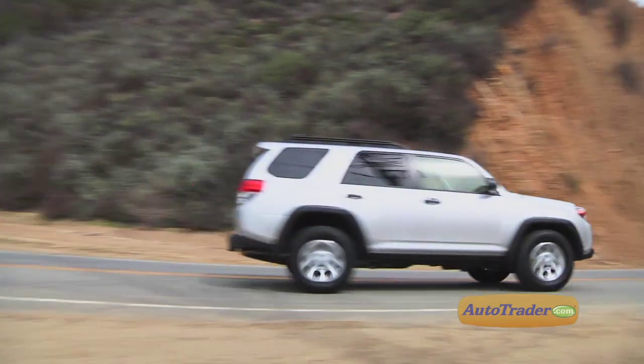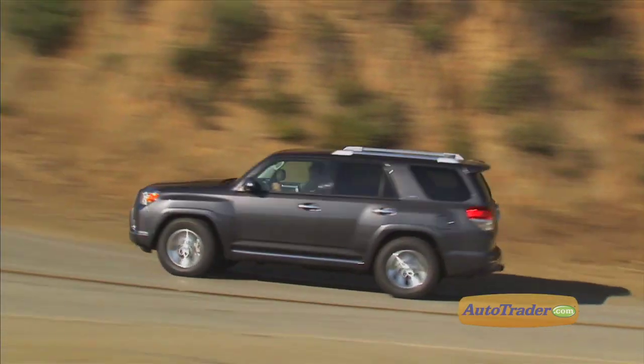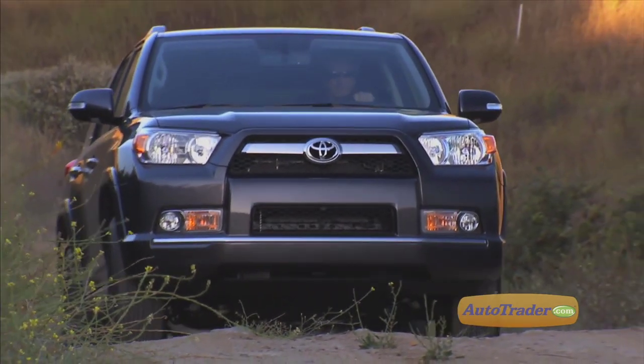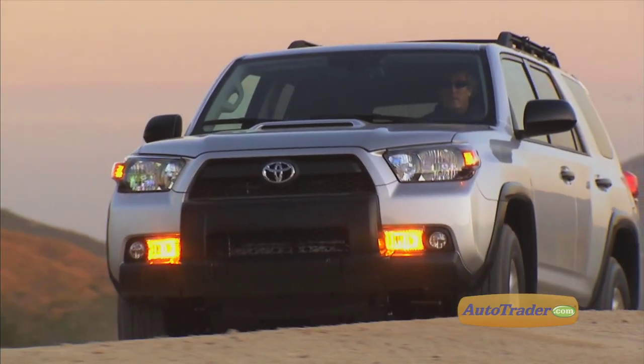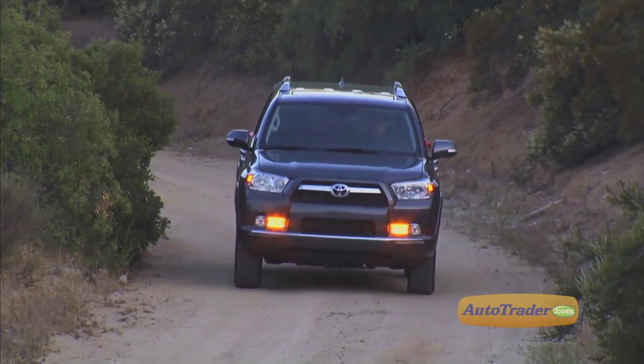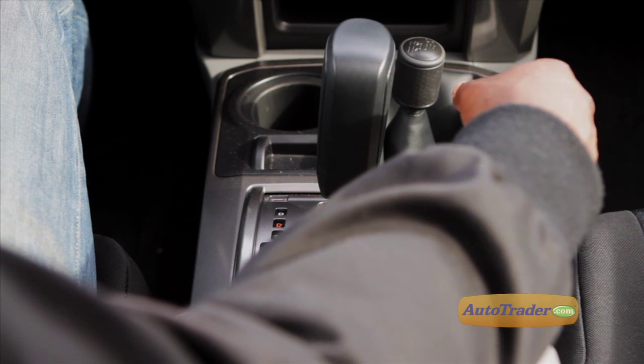Power is adequate, but some may wish for a V8 option for greater towing capacity than the 4Runner's 5,000 pounds. Rear-wheel drive is standard on the SR5; part-time four-wheel drive is optional on the SR5 and standard on the Trail. The Limited has full-time four-wheel drive standard. All 4Runners come with a five-speed automatic transmission.